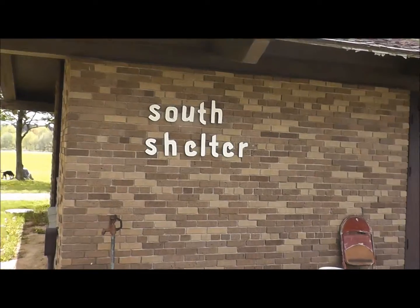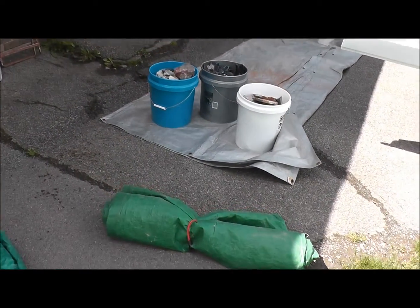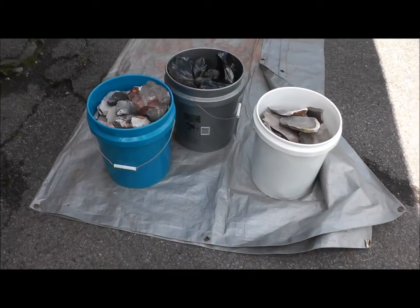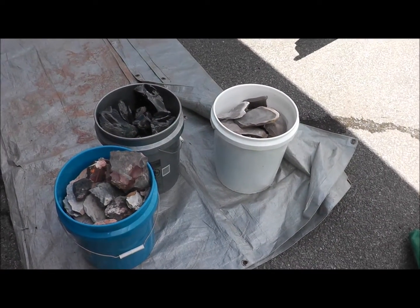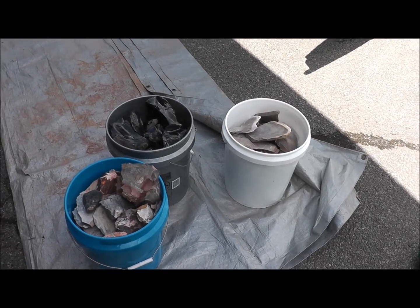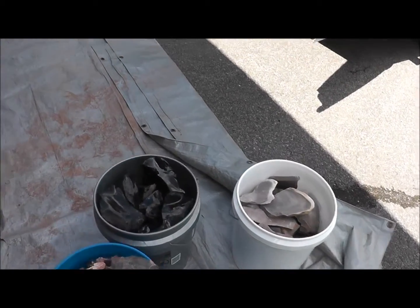We are South Shelter and we've been knapping for a while. I've made a couple points, there's some good-looking rock. And here's John the rock seller — he's got any rock you guys will ever want. If you ever need some information I'll get his name to you; he's got the rock.